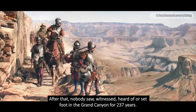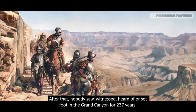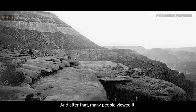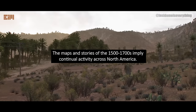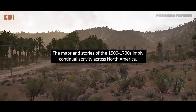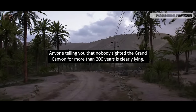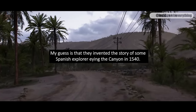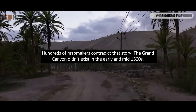After that, nobody saw, witnessed, heard of, or set foot in the Grand Canyon for 237 years. Then the second time it was viewed was in 1776. Who comes up with such nonsense? The maps and stories of the 1500s to 1700s imply continual activity across North America. Anyone telling you that nobody sighted the Grand Canyon for more than 200 years is clearly lying. My guess is that they invented the story of some Spanish exploring the canyon in 1540 — hundreds of mapmakers contradict that story.